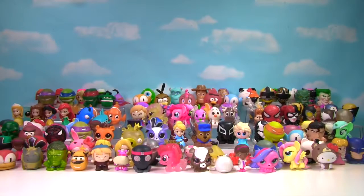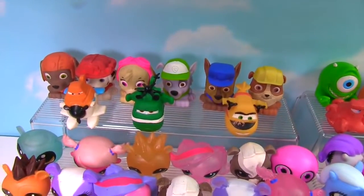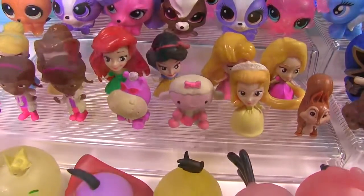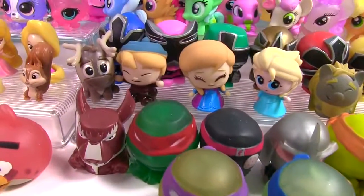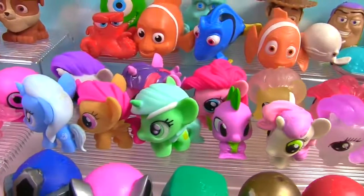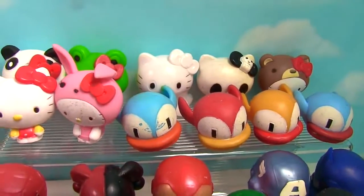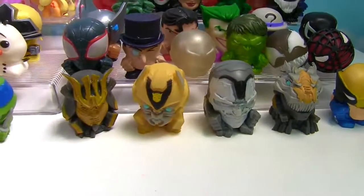Let's organize these Mashems and Fashems and take a look at the complete collection. Here are all the Mashems and Fashems — we have Paw Patrol and Disney Pixar, Rescue Helicopters, Littlest Pet Shop, Disney Princesses, Doc McStuffins and Sophia the First, Angry Birds, Teenage Mutant Ninja Turtles, Frozen, Samurai Power Rangers, My Little Pony, Finding Dory, Monsters Inc, Toy Story, Hello Kitty, Flappy Birds, all of our Super Heroes and Super Villains, and the Transformers!